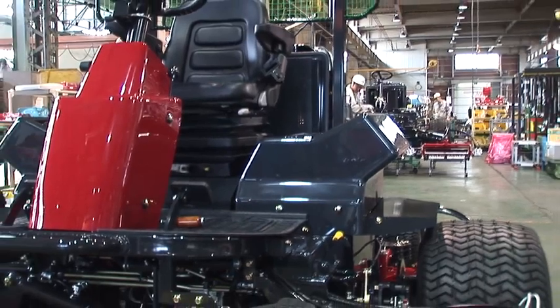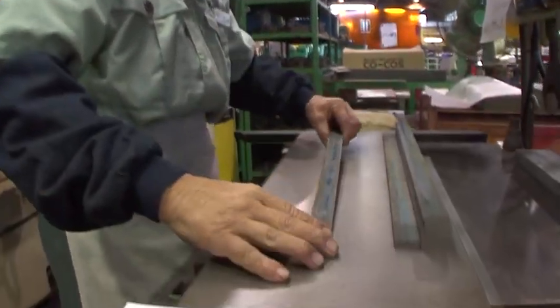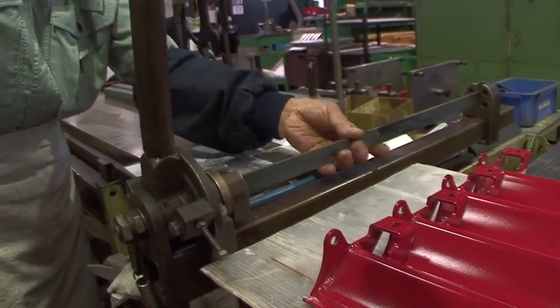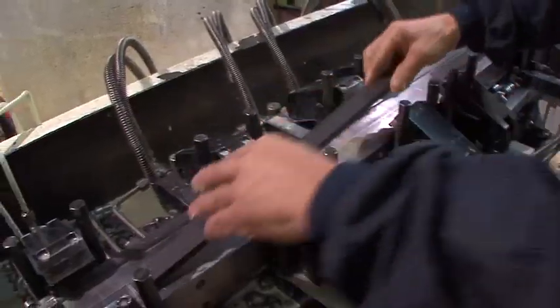Now we would like to introduce you to the production process of our reel cutter. A skilled worker always checks the condition of the reel blade material one by one at the beginning of the grinding process. After examining the materials by sight and touch, he cleans each blade carefully and sets it on a processing machine.